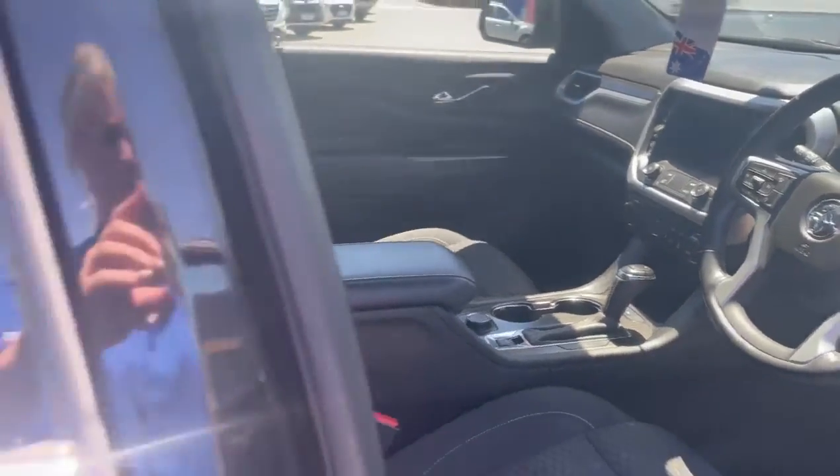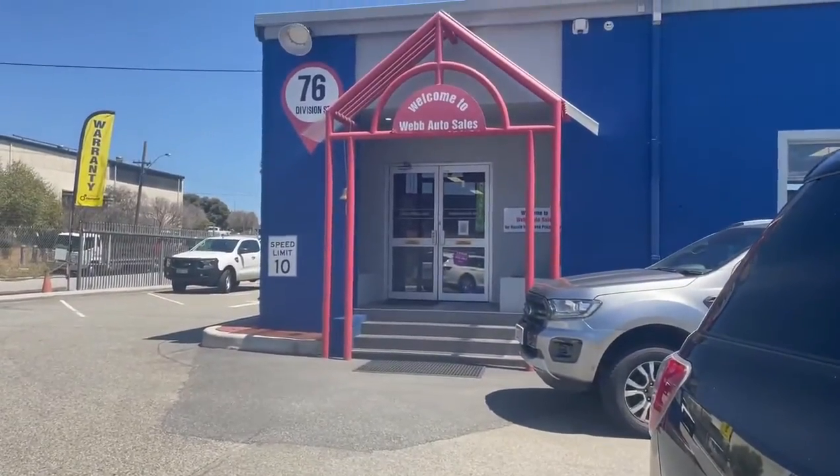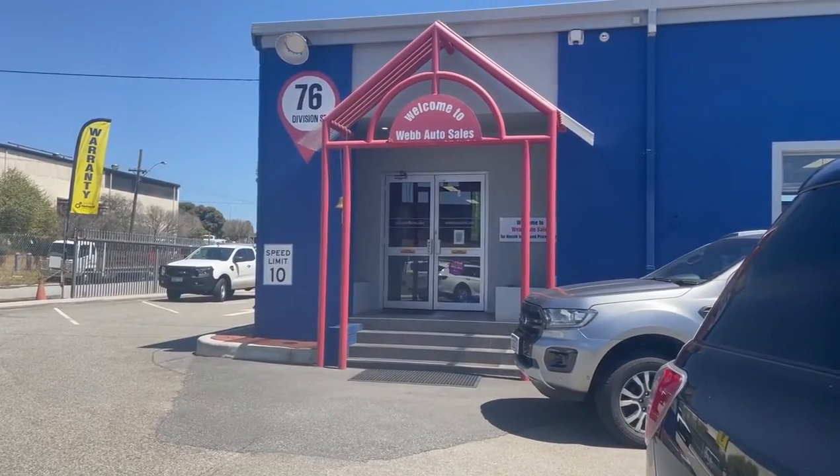Come down and see us at 76 Division Street in Welshpool, where we sell cars, we buy cars, and that's all we do.